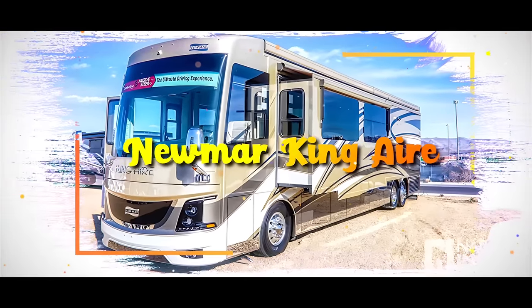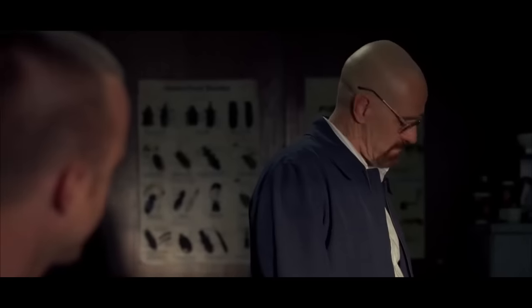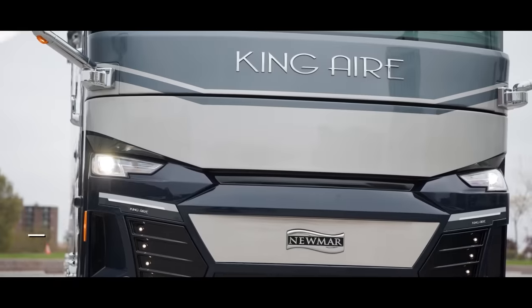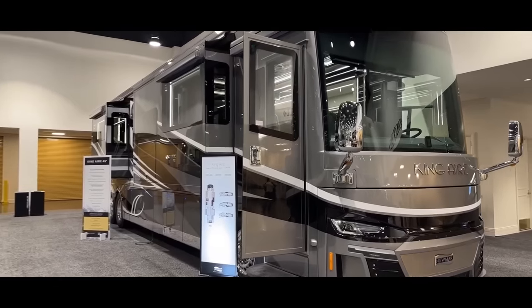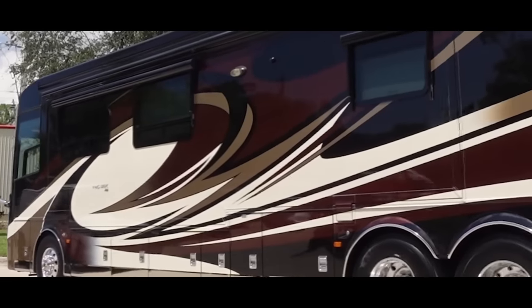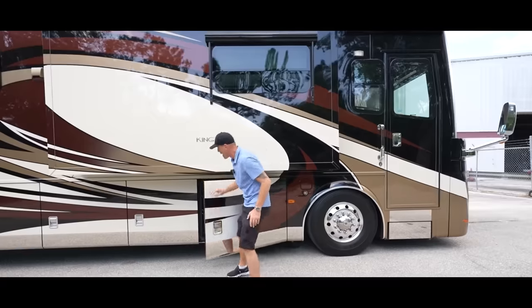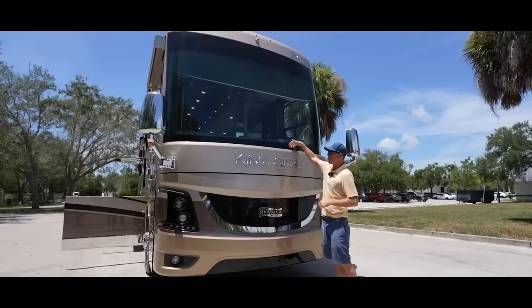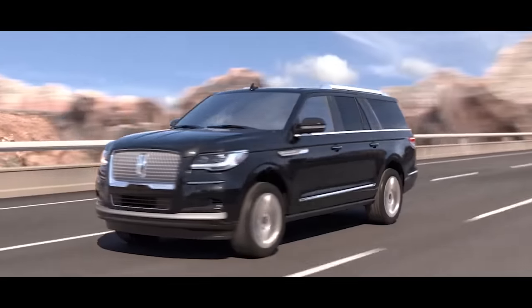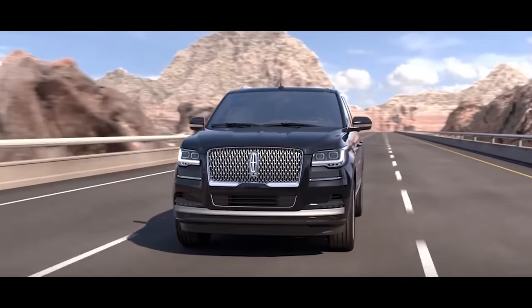Newmar King Air. If there is something on my list when I hit the jackpot from my investments, that's undoubtedly the 2023 or 2024 Newmar King Air. With a starting price of $1.5 million, this rolling palace isn't just an RV — it's a testament to opulence on wheels. What sets the King Air apart is its focus on the whole experience. It's not merely about fancy features, it's about using quality materials and creating an unparalleled ownership journey. It's like comparing a Ford Focus to a Lincoln — both are good cars, but the Lincoln offers a level of service and experience that's on another level.